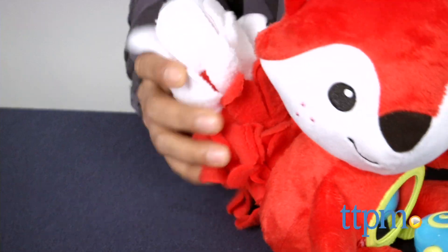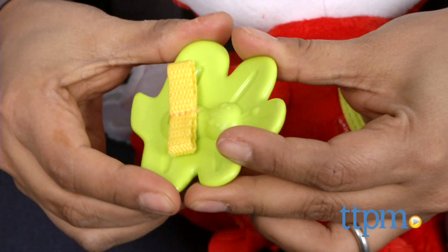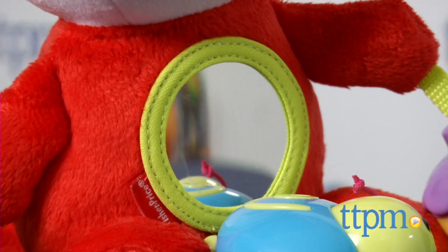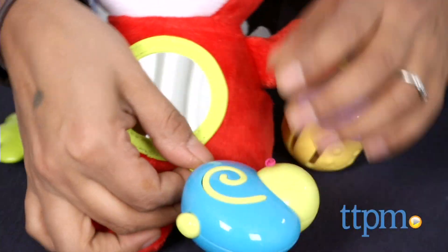This red fox has a bushy, crinkly tail, a jingle acorn, rattle, and a teether. A mirror on his chest is also ready for exploring. This fox is a soft plush and perfect for take-along play.